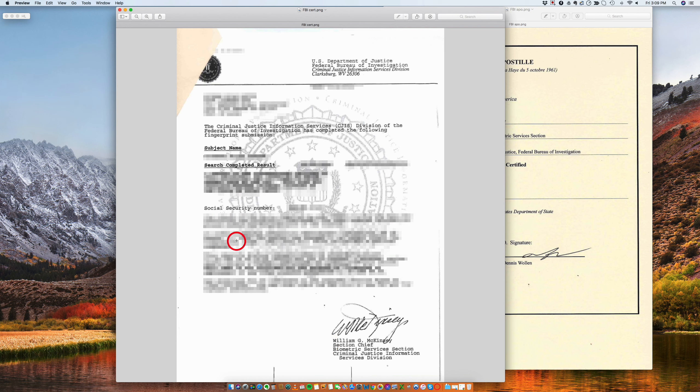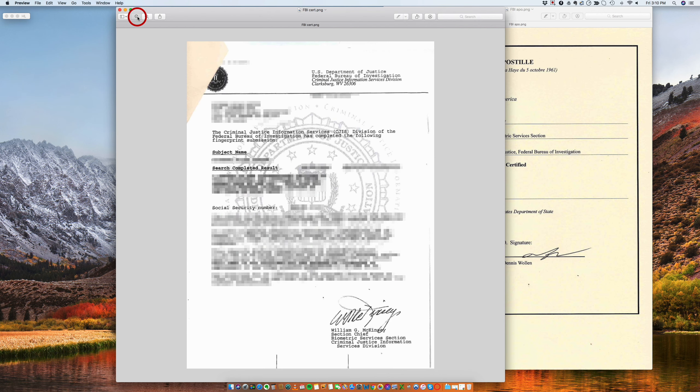Basically when you get an FBI report, you're going to get two things. You're going to get a PDF and you're also going to get the actual certificate with a letterhead and all the watermarks here. So we can apostille both. The Department of State will accept the original and they will also accept the original PDF that was sent to you. If you get a copy of the PDF, then it's not going to be good. You cannot just photocopy it and then get it apostilled — it has to be the original. But if you have the PDF, that's also considered the original PDF.